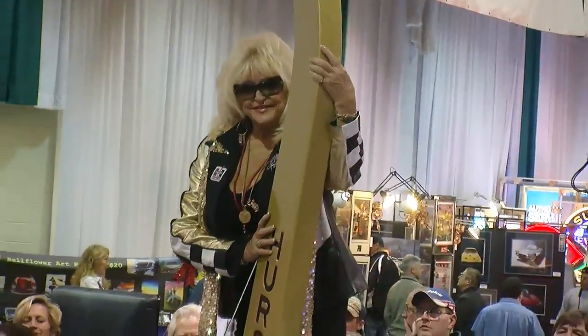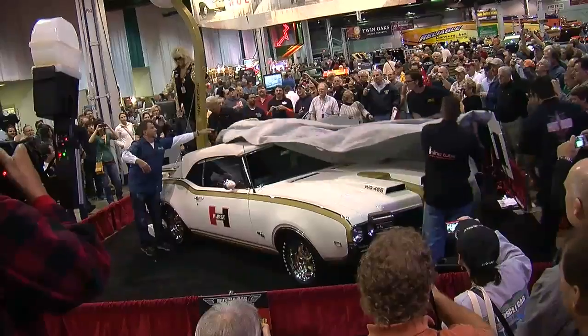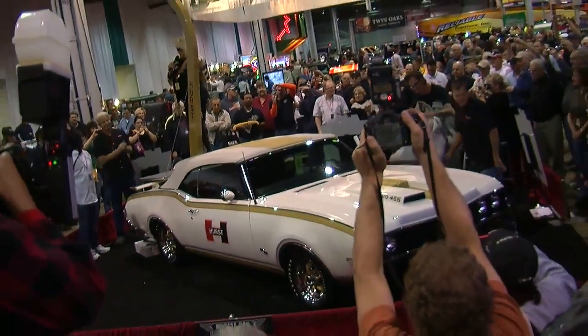Look at this fantastic car. This is a real Hurst-Aultz mobile, a real Hurst shifter. They flew out, took pictures and came back, and the engineers built my Hurst shifter. This is its version for today. I'm so excited.